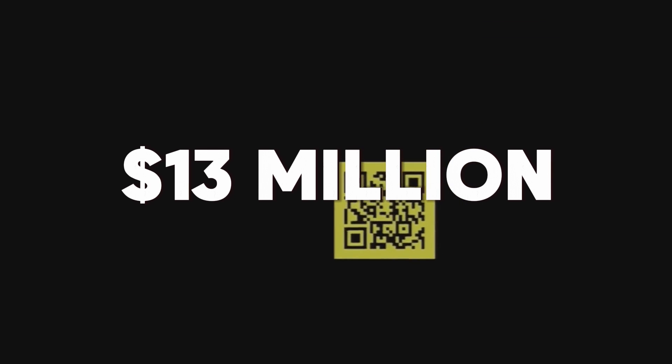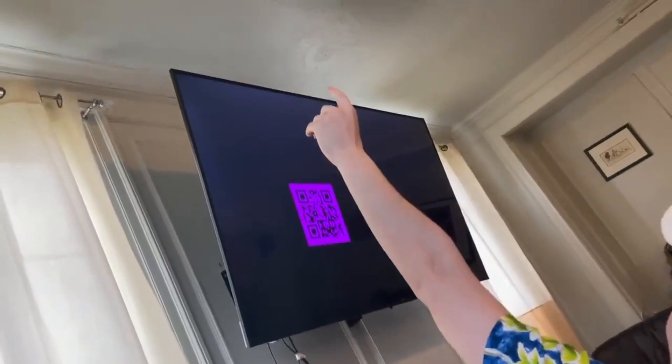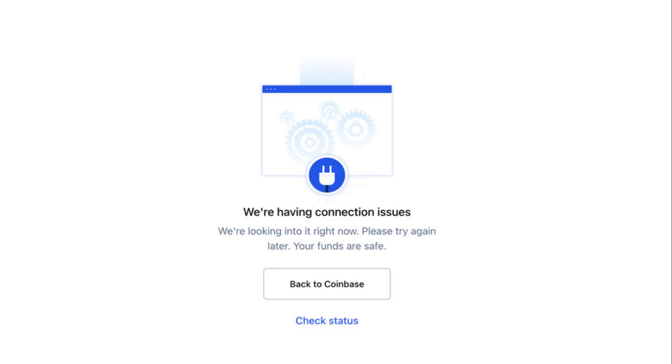In 2022, the 220 million viewers of the NFL Super Bowl witnessed a strange ad on their TV screens. For a full 60 seconds, a colorful QR code bounced around a black screen just like an old DVD logo. This full-minute ad cost over $13 million. When scanned, the QR code sent viewers to the promotional website of Coinbase, a crypto exchange platform. Within the first minute, over 20 million people scanned the QR code and crashed the site.